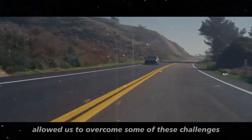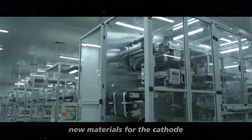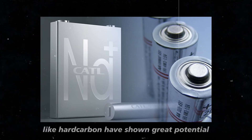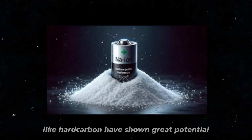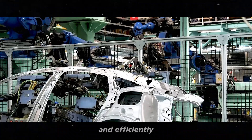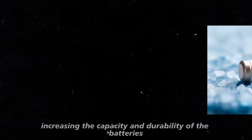Recently, technological advancements have allowed us to overcome some of these challenges. New materials for the cathode, such as iron and manganese compounds, and for the anode, like hard carbon, have shown great potential. These materials allow sodium ions to move more easily and efficiently, increasing the capacity and durability of the batteries.